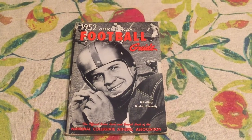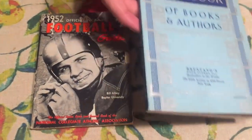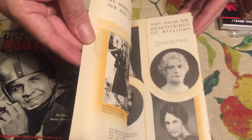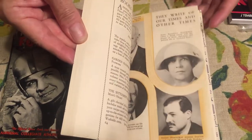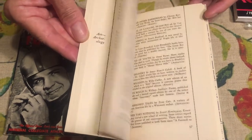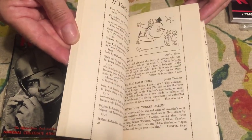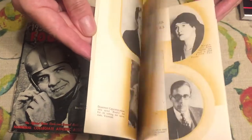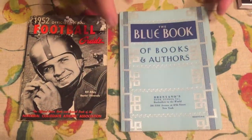The Blue Book of Authors — Brentano's. This is from 1933 and it's a book about Brentano's authors, famous authors of the day, famous books, little vignettes, all kinds of interesting things. 1933, beautiful condition, beautiful book.